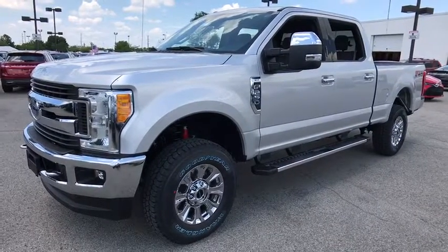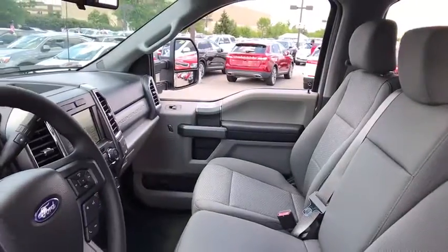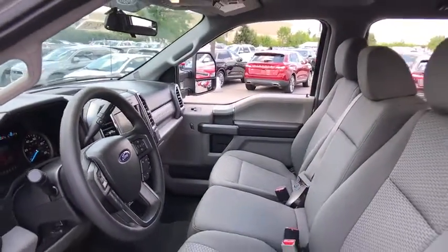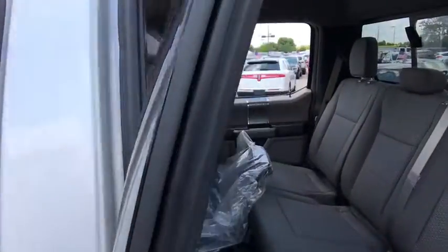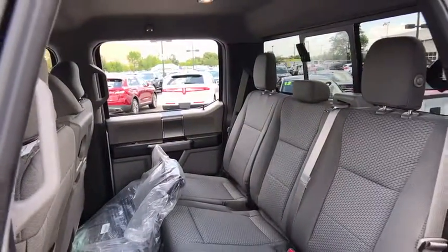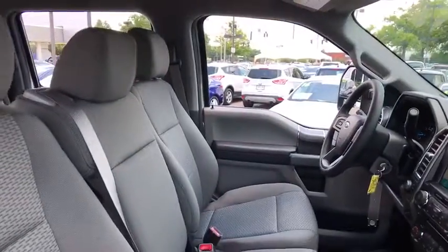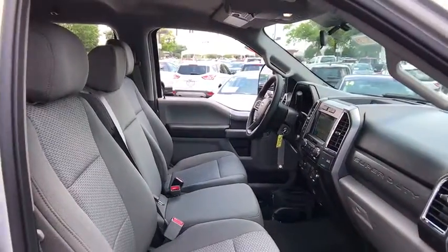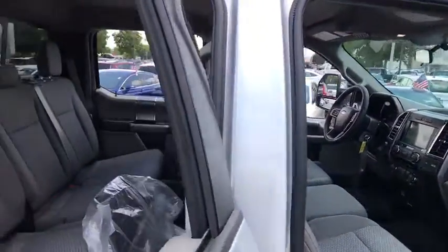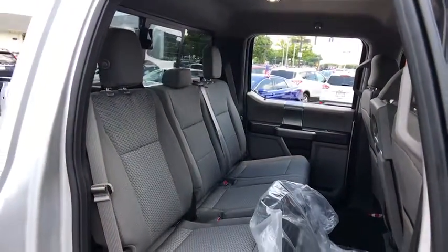Here are some of this vehicle's great options: stability control, traction control, tow hitch, anti-lock braking system, power steering, adjustable steering wheel, four-wheel drive, four-wheel disc brakes, AM-FM stereo radio, passenger airbag, trip computer, intermittent wipers, daytime running lights, rear-head airbag, brake assist, variable speed intermittent wipers, passenger vanity mirror, pass-through rear seat, engine immobilizer.